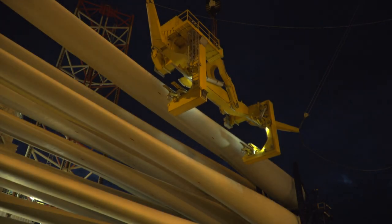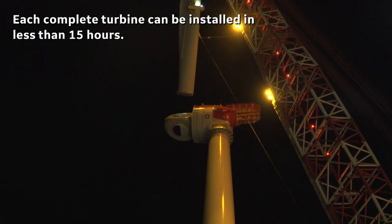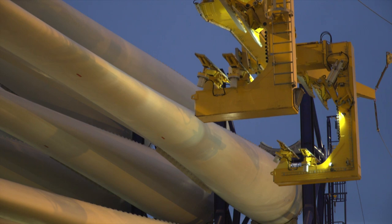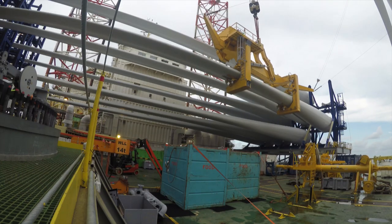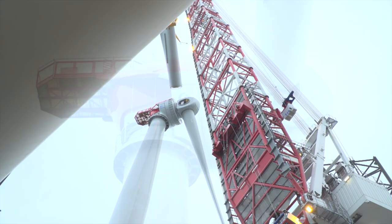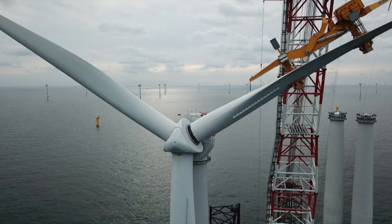The first turbine that we installed ever of this type offshore took us 3.5 days net installation time. Today, we are installing these turbines in less than 15 hours. This gives the kind of impression of where we want to go — constant improvement, constant development to achieve the best targets. We leave the turbine in a safe state, making sure that everything will be ready for commissioning. Then comes a new team doing what we call mechanical electrical completion — they do cable connections without a big crane, and then the turbine is ready to start up. That's the beginning of the commissioning phase.